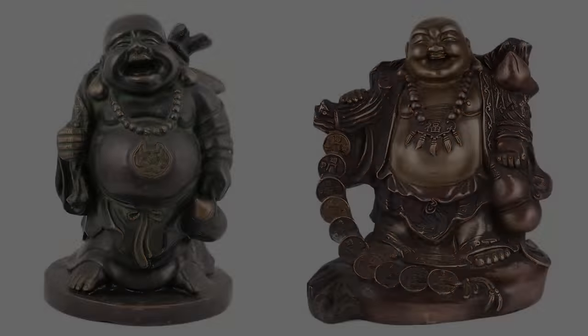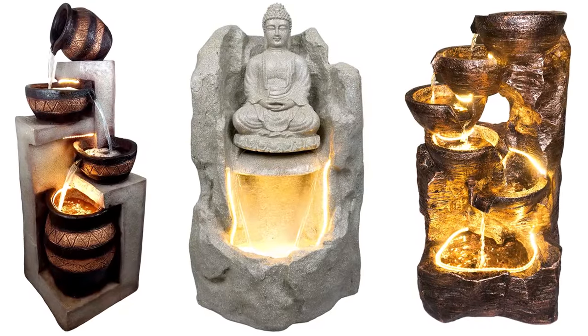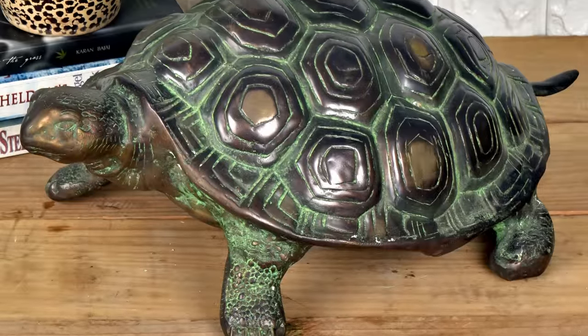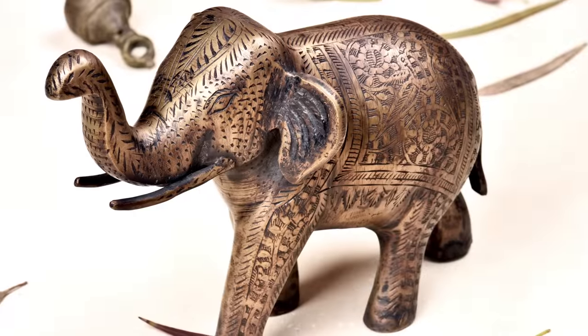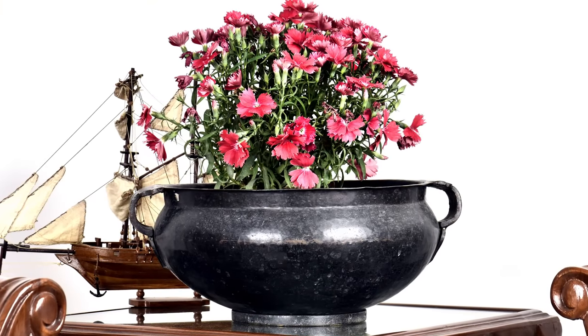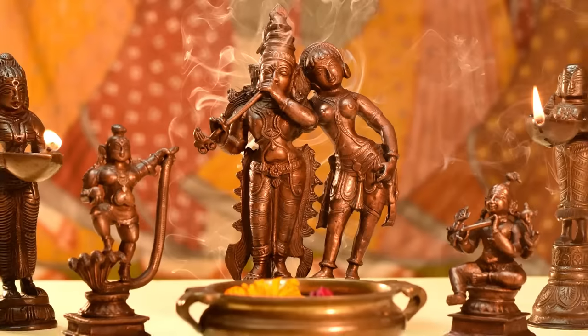In order to create a positive environment, Vastu Shastra concepts are used in the majority of Indian homes today. However, you need not worry if your house is not Vastu compliant. You can get by with just a few decorative Vastu items rather than a whole overhaul. Here are 8 powerful Vastu home decor products that will bring you good luck and positive energy.